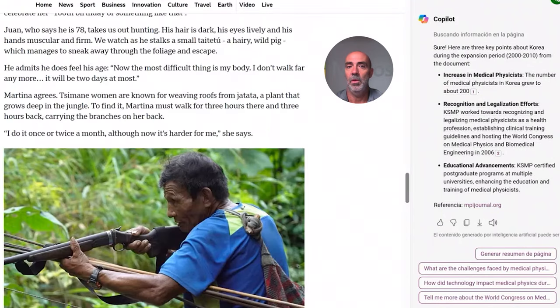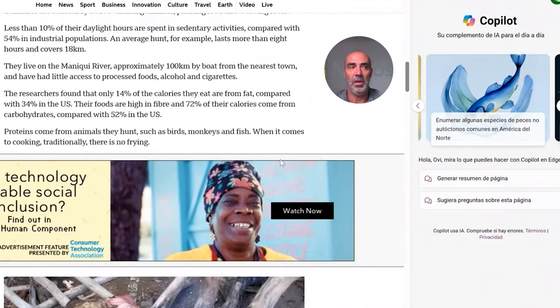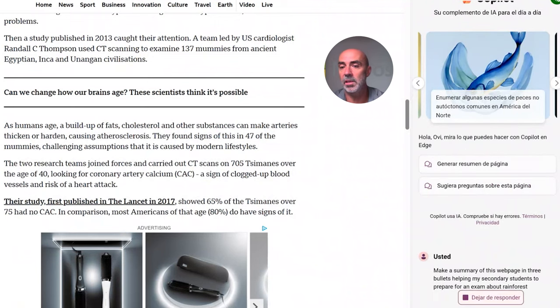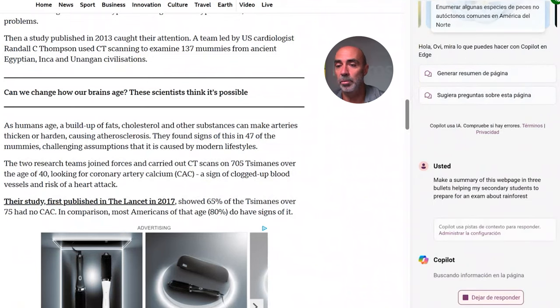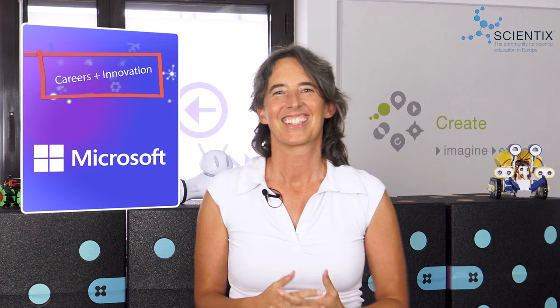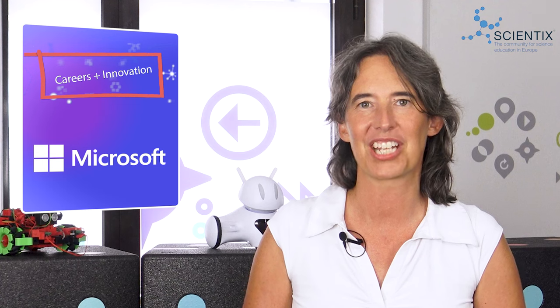And the same with web pages. I have here a web page with a lot of information, and I want my students to have a summary. Make a summary of this web page in three bullets, helping my secondary students to prepare for an exam about rainforest. And there you have it. Thank you, Ovi, for your views and for helping teachers navigate the complex world of AI.